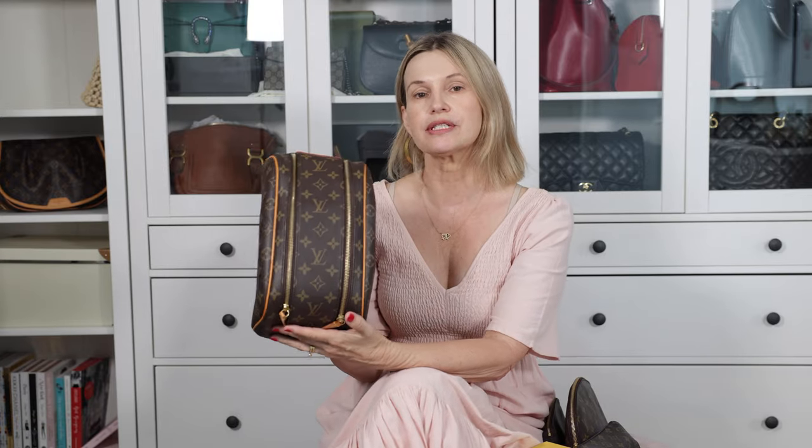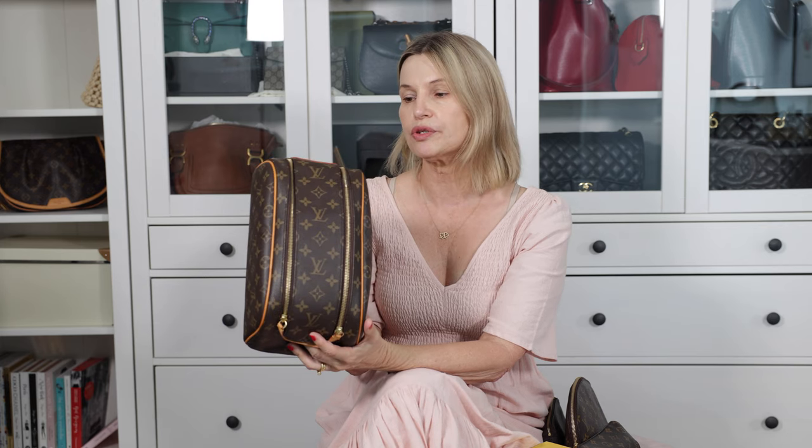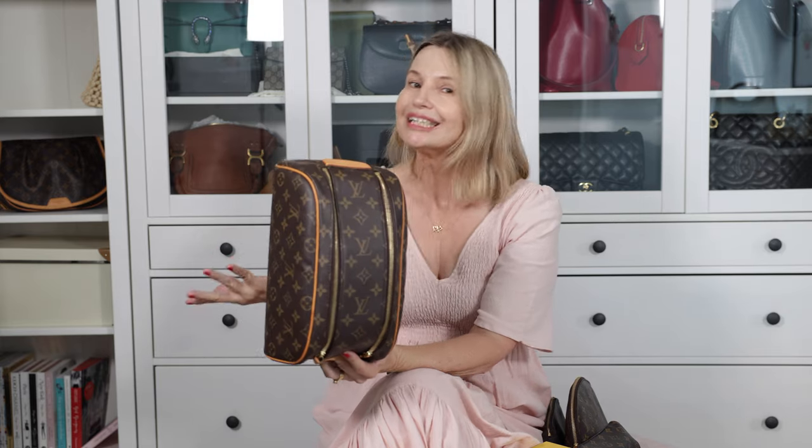I had to add this toiletry bag. Obviously I don't use this every day — I use it when I travel. It is well and truly worth its money because every time I travel, which hasn't been a lot with COVID, I have definitely used and used this and will continue to.